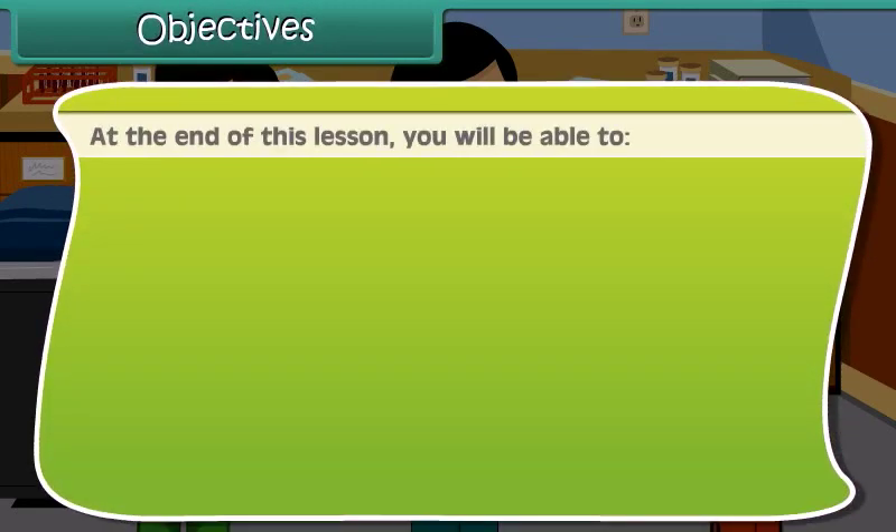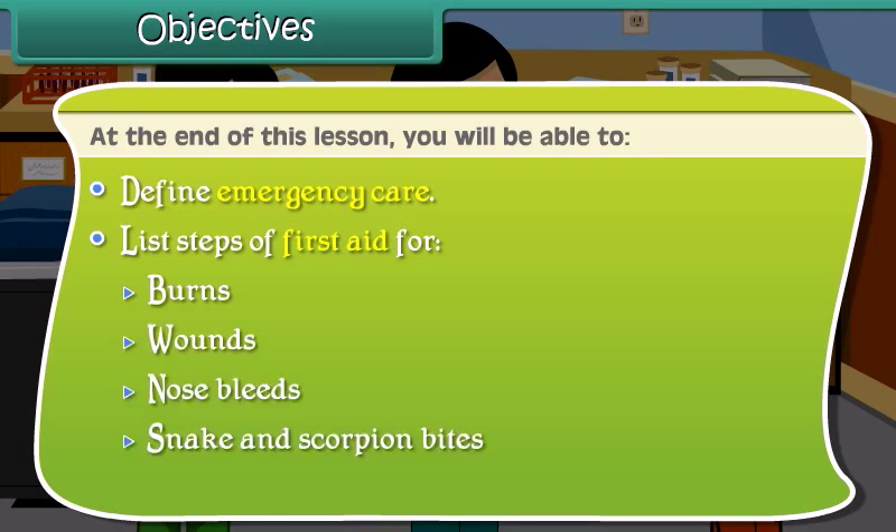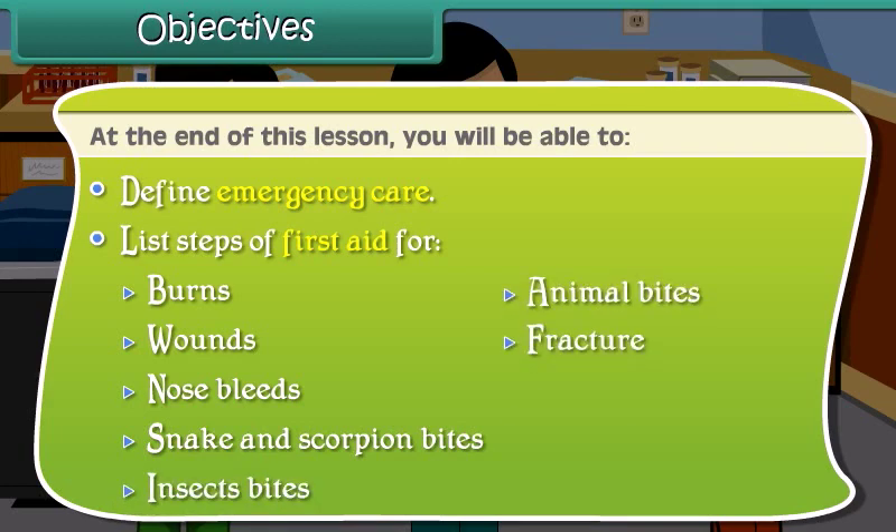At the end of this lesson, you will be able to define emergency care and list steps of first aid for burns, wounds, nosebleeds, snake and scorpion bites, insect bites, animal bites, fractures and sprains.